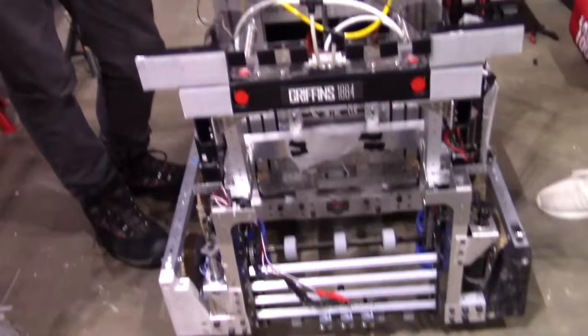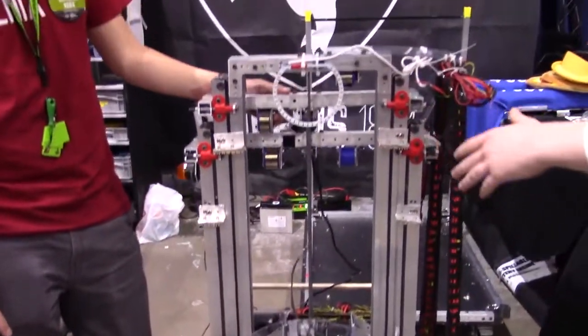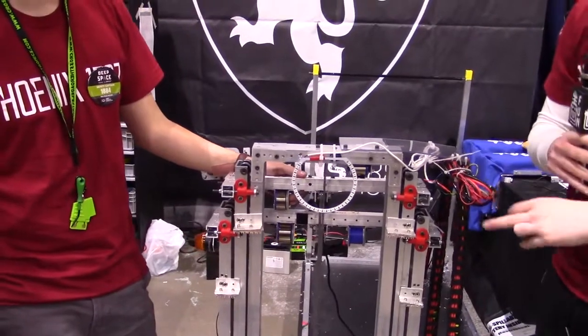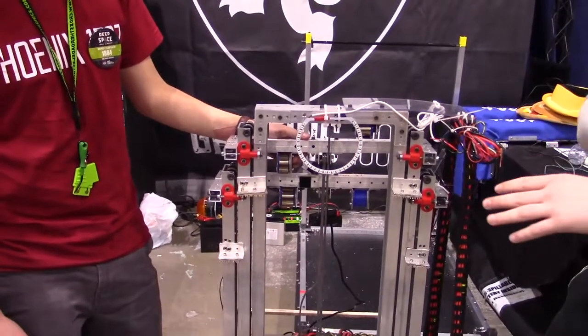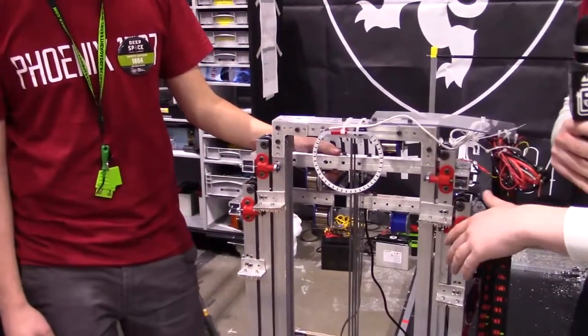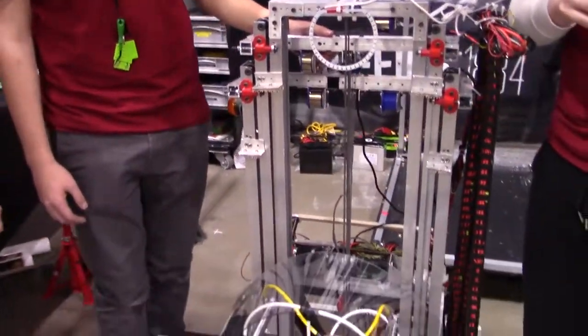The next part I like the most is our three-stage elevator. Most other teams at the competition will have two stages, but for ease of access to the highest cargo and hatch spots, we decided to go with three stages so we can get as high as we could possibly need.